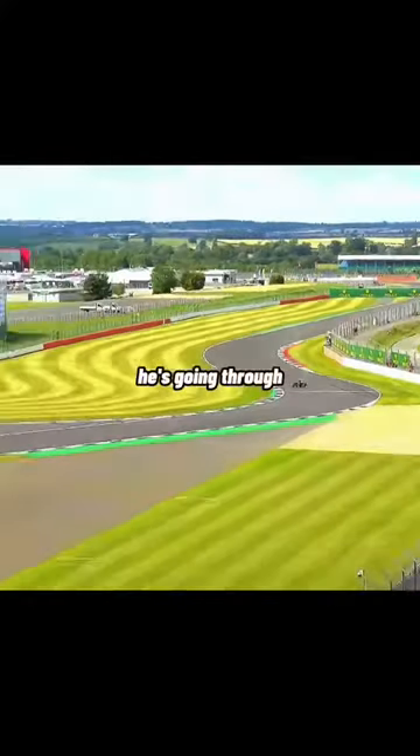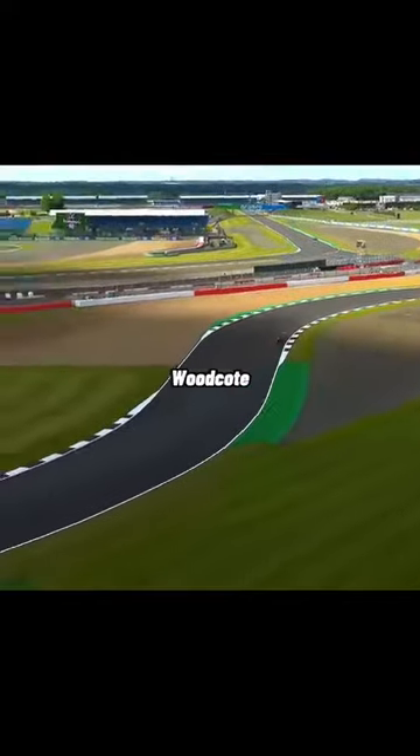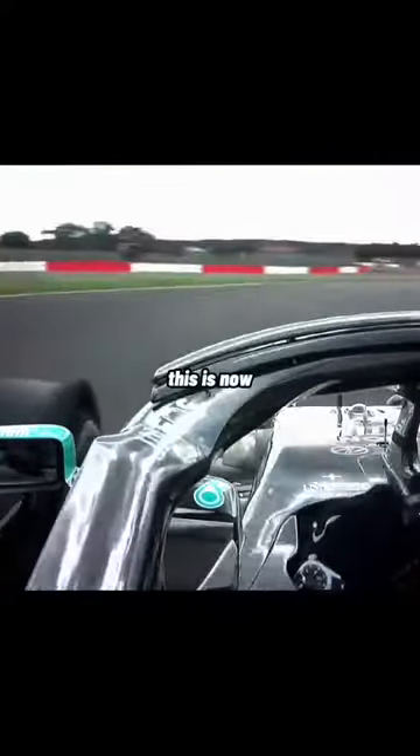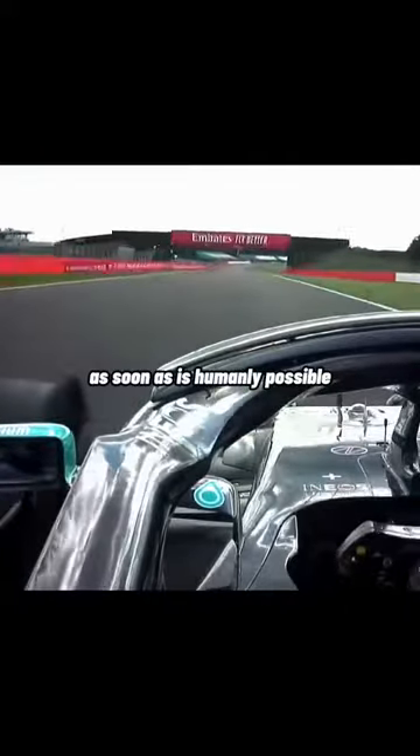He's going through Maggots and Becketts at the moment. Hamilton's tyre has gone. Verstappen's just going through Woodcote — he's about four corners behind. This is now Lewis Hamilton praying that the chequered flag comes as soon as is humanly possible.